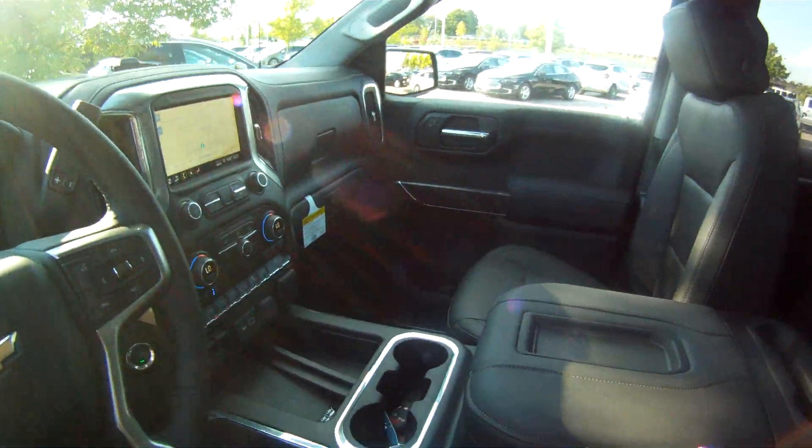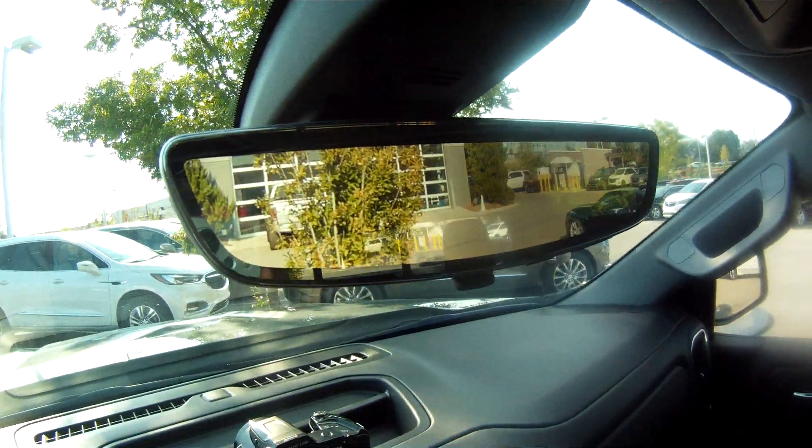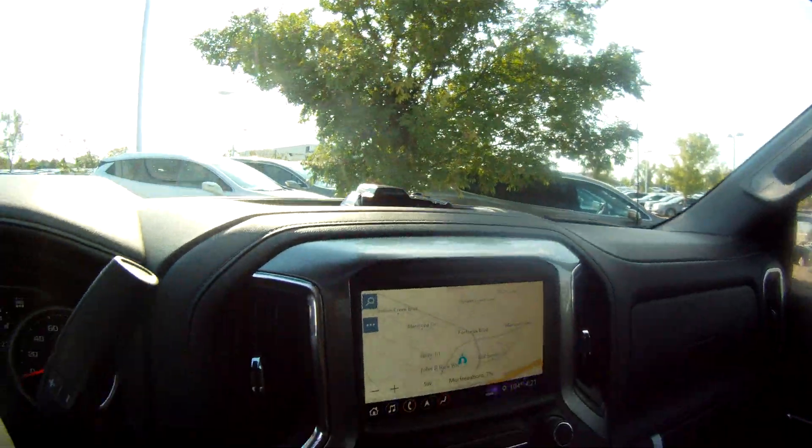Something else that's cool — they just started putting these in the trucks: a rear camera mirror. I can toggle that right here — pretty sweet.